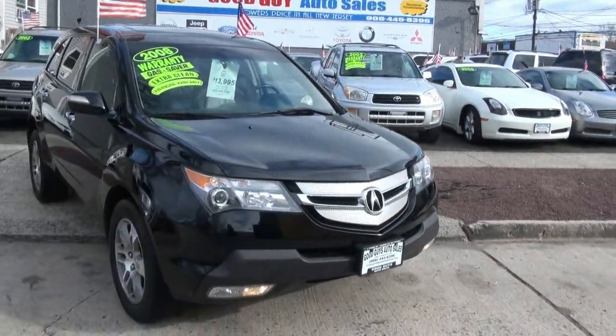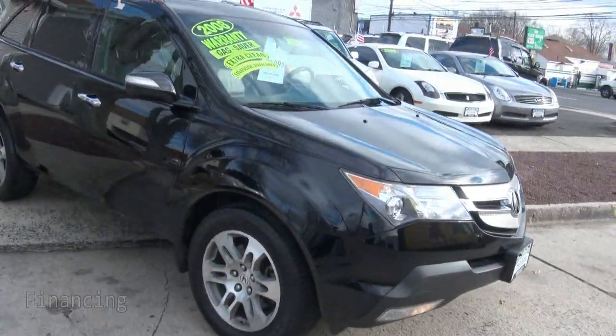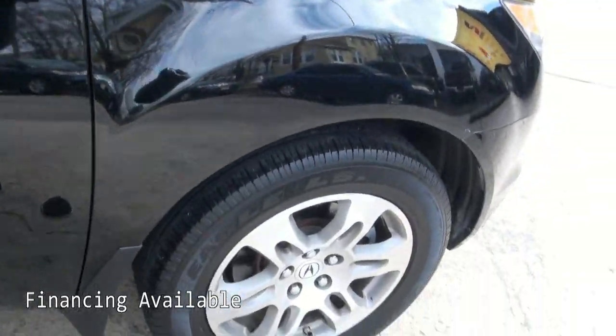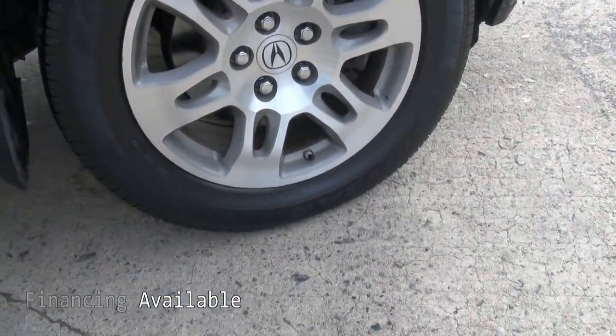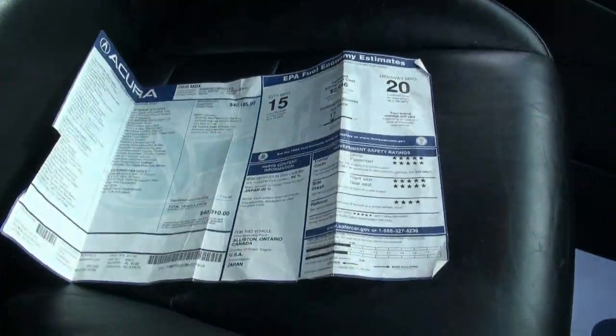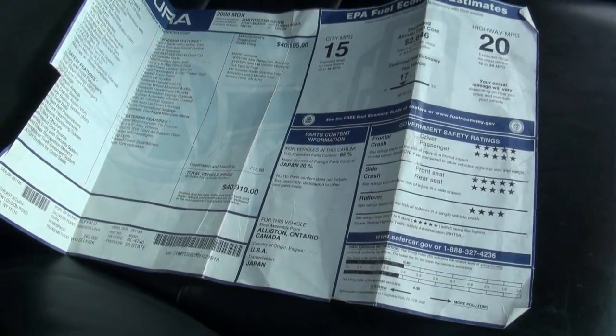2008 Acura MDX, very nice automobile, great ride, a lot of technology in it. These wheels are 225/55/18s, very nice with the black. It has the original window sticker here — was forty thousand nine hundred and ten dollars.